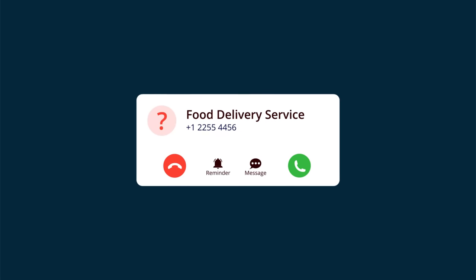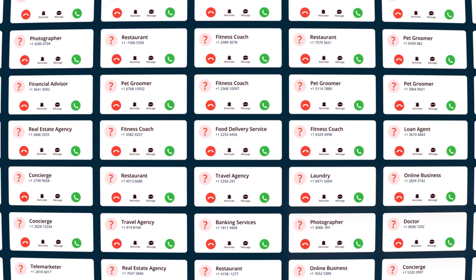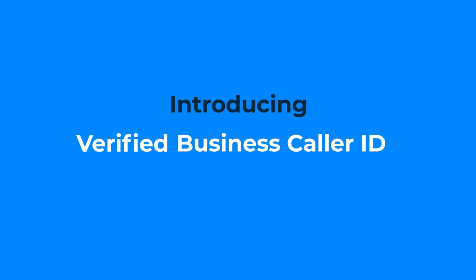Is reaching your potential customers becoming challenging day by day? Perhaps your calls are getting lost in the clutter of other calls. How can you solve this? Introducing the TrueCaller Verified Business Caller ID.